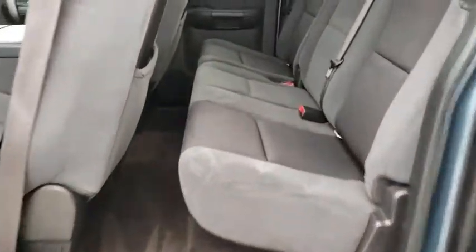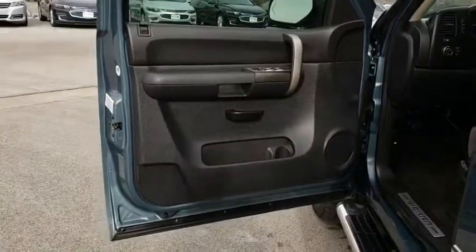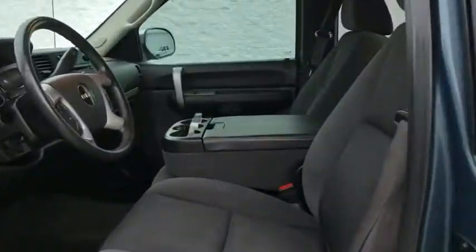AM-FM stereo radio, universal garage door opener, audio AM-FM stereo, power windows, MP3 player, power door locks, passenger airbag, fog lamps, CD player.